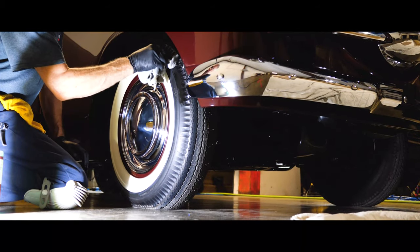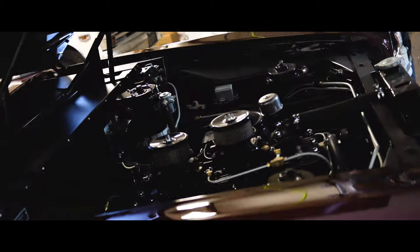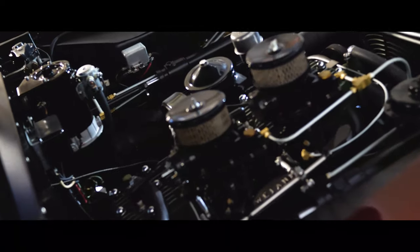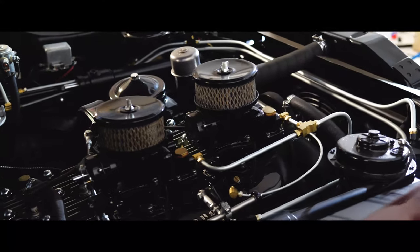The car is powered by Studebaker's 169.5 cubic inch six, fitted with a 7.7-to-1 finned aluminum head, twin carburetor intake manifold, and cast split exhaust manifolds.